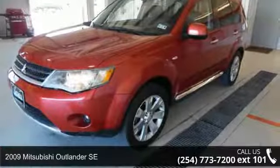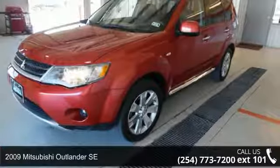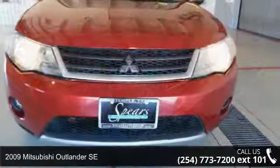Step into the 2009 Mitsubishi Outlander SE. This may be the set of wheels you've been looking for.